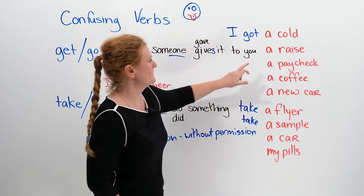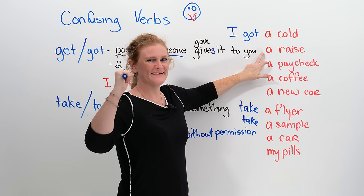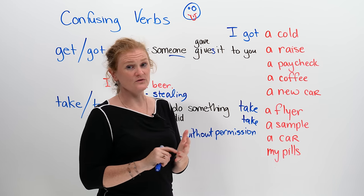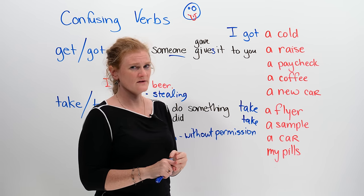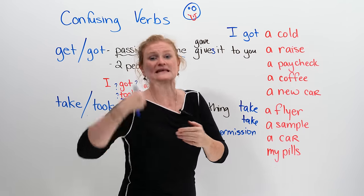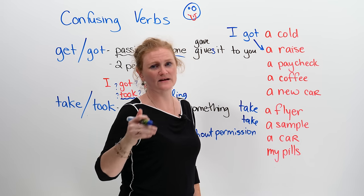Next: a raise. A raise means an increase in your pay — a very good thing. Do you take a raise or do you get a raise? The answer is 'get' or 'got'. Your boss gives you the raise — there are two people. So you can say 'I got a raise' or 'I get a raise.'